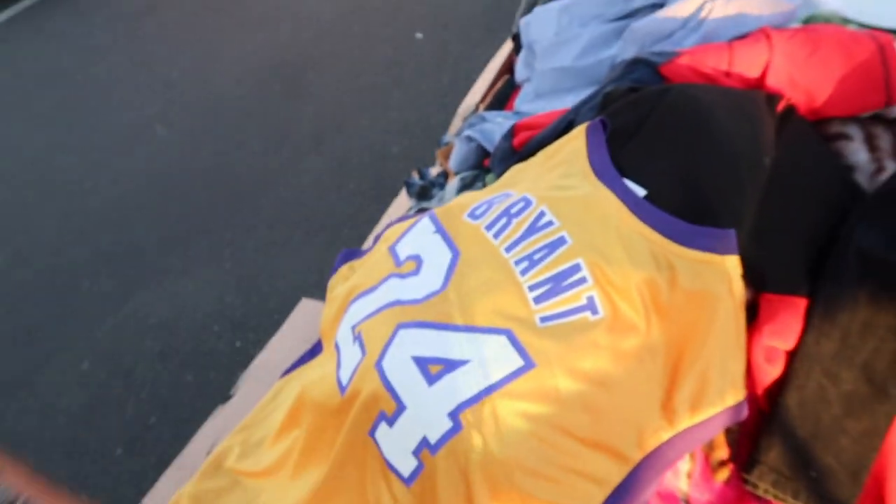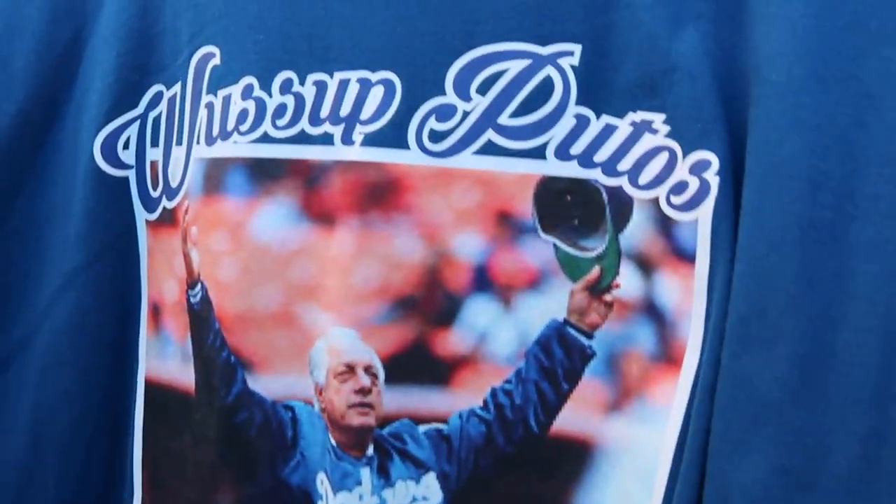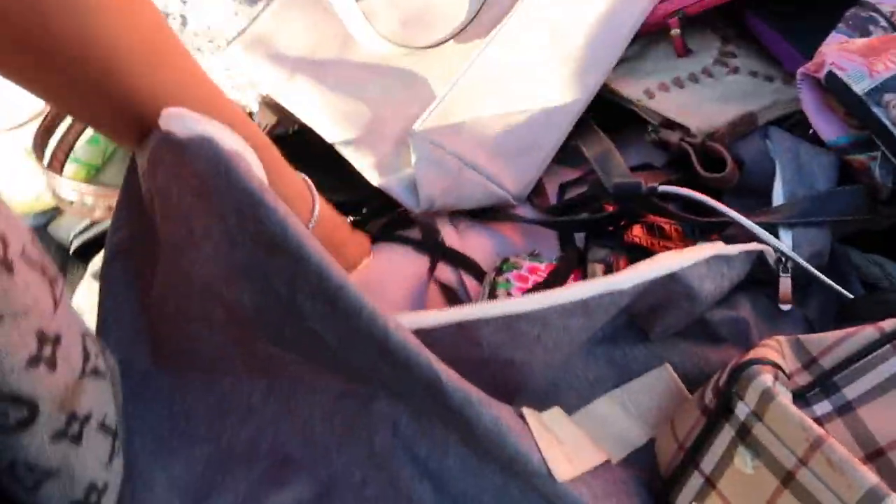Rest in peace to the goat — Kobe. Got a nice Kobe NBA item over here. It's all here, man. It is all here.